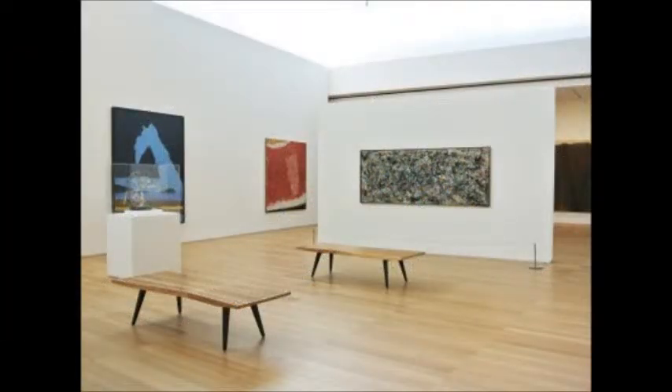The painting was made using oil and enamel paint. He made the painting Lucifer by using a technique called action painting. Action painting was a technique used by Jackson Pollock throughout the years and which he was most known for.